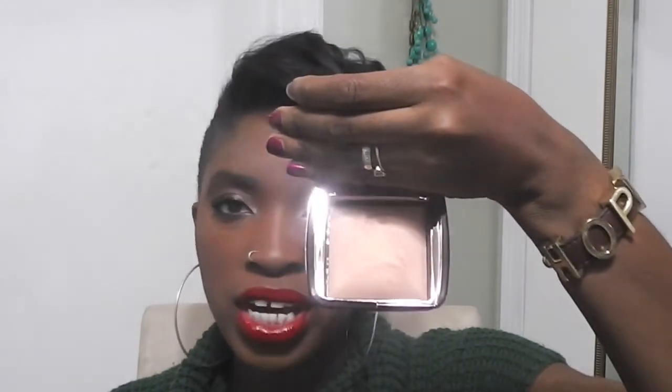This is the Hourglass Ambient Lighting Powder in Radiant Light, and it just serves its purpose. Look at how gorgeous that is — so pretty. You just need a little dusting on the orbital bone, temples, bridge of your nose, and cupid's bow. That's all you really need and it's simply beautiful. These run for $45, so depending on how much you want to spend just to look glowy, you may want to go a cheaper route.